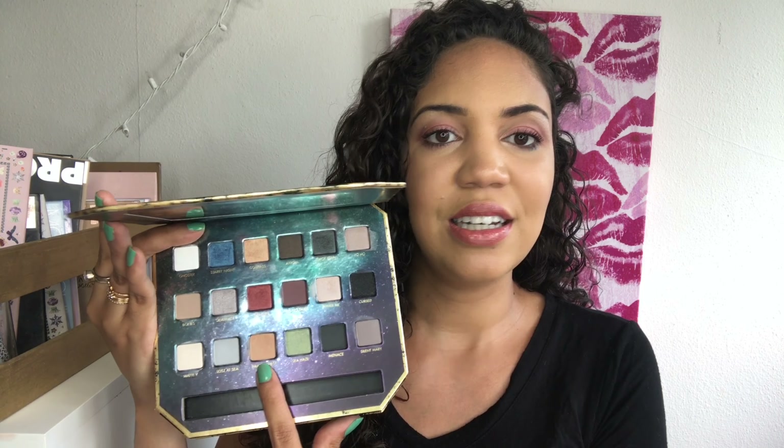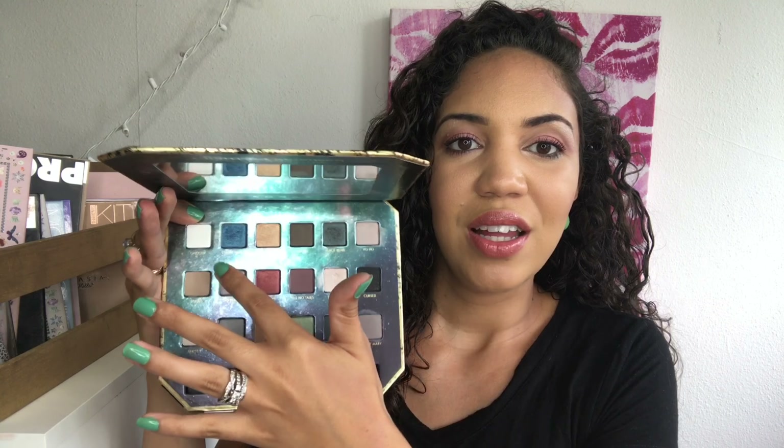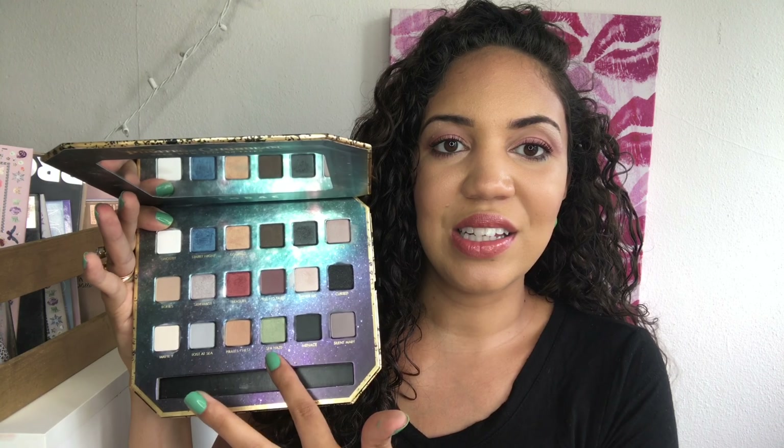This has the perfect neutral blending shade called Pirate's Chest — it's a matte, basically my skin-tone shade that I love for blending out the lower lash line. It has a bunch of really nice mattes, and then these really fun creative colors: a blue, a red, a green, and a gold. I actually found dupes for all of these that I posted on my Instagram if you're interested in seeing those single shadow dupes.